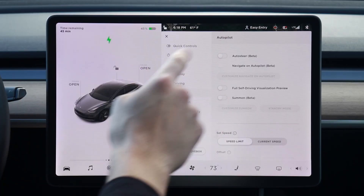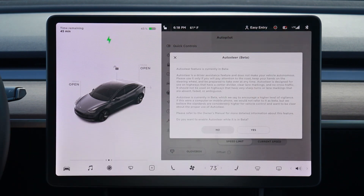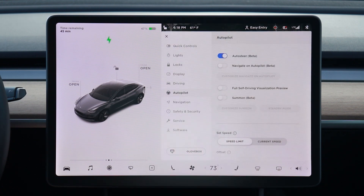When I first got my car, autopilot was actually disabled by default, so I had to go in and turn that on. That triggers a big long warning basically saying that autopilot is still in beta. Auto steer is a driver assistance feature and does not make your vehicle autonomous. It also says auto steer is currently in beta, which we say to encourage a higher level of vigilance. And then if I want to enable it, I'll have to hit yes.